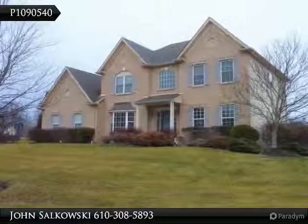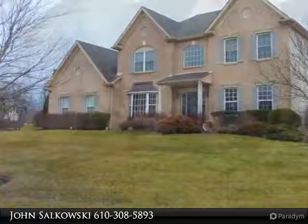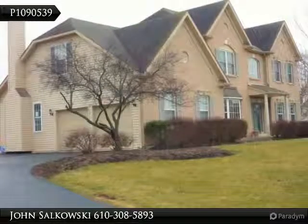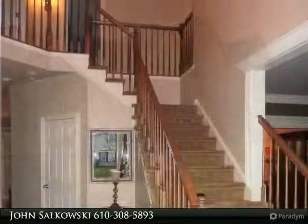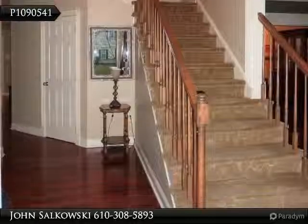Open house every day, call for times. Lovely four-bedroom, 2.5 bath colonial with just under 3,100 square feet of living space, located in popular Providence Knoll community. Executive style brick home with two-car attached garage and two-story foyer with lovely staircase.